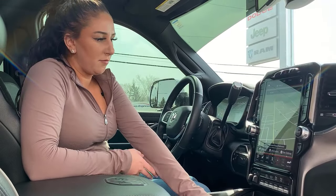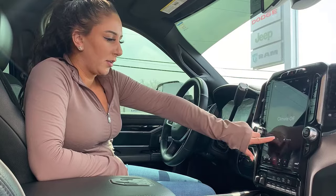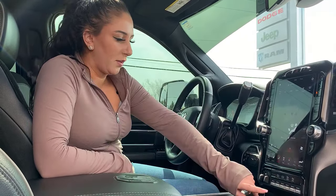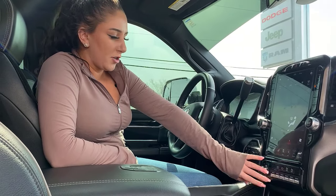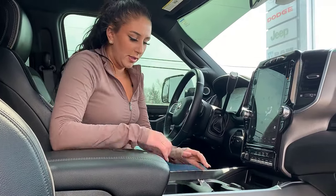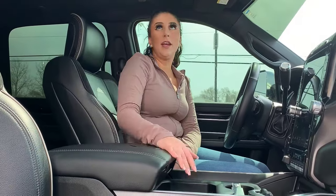Navigation, really easy to use — put an address in and it'll automatically save it. Climate control — you can use the screen or the buttons on either side. Front and rear park sensor buttons, extra auxiliary switches, trailer brake controller, wireless charger, a whole bunch of plug-ins, lots of storage throughout the truck, and of course the sunroof.